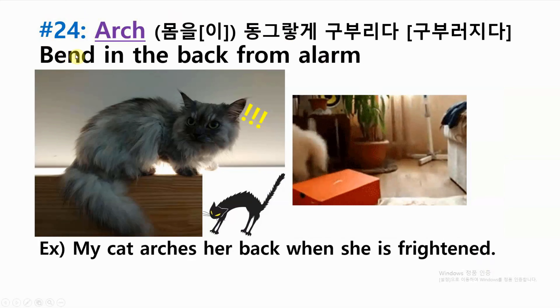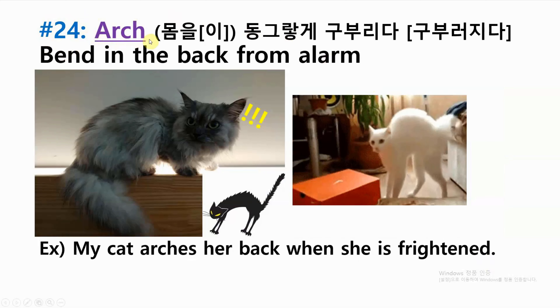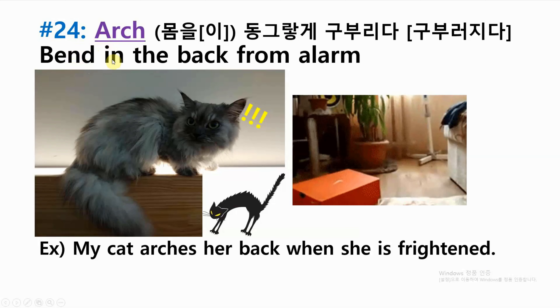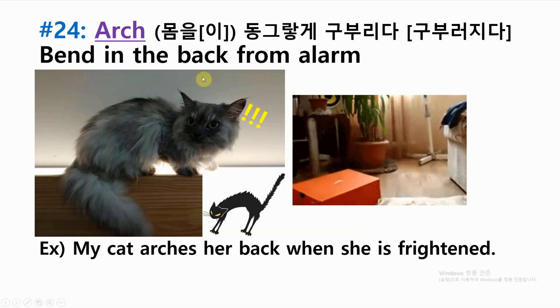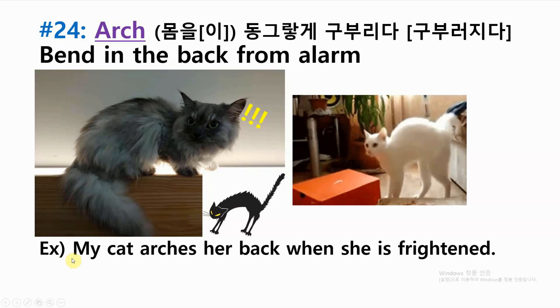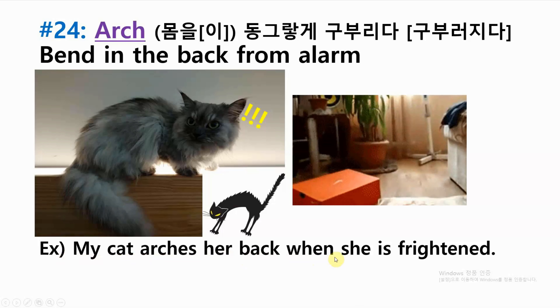Number twenty-four: arch — bend in the back from alarm. Example: my cat arches her back when she is frightened.